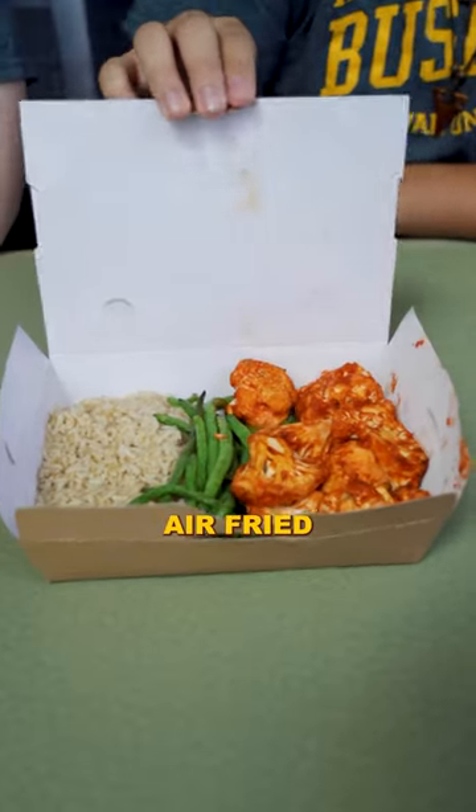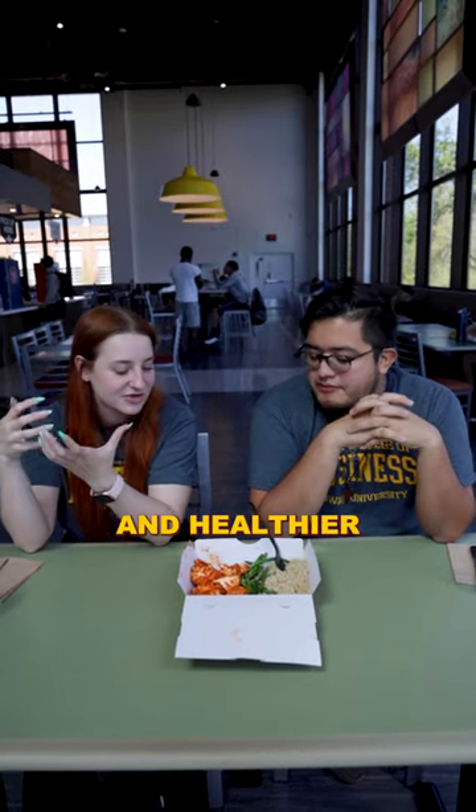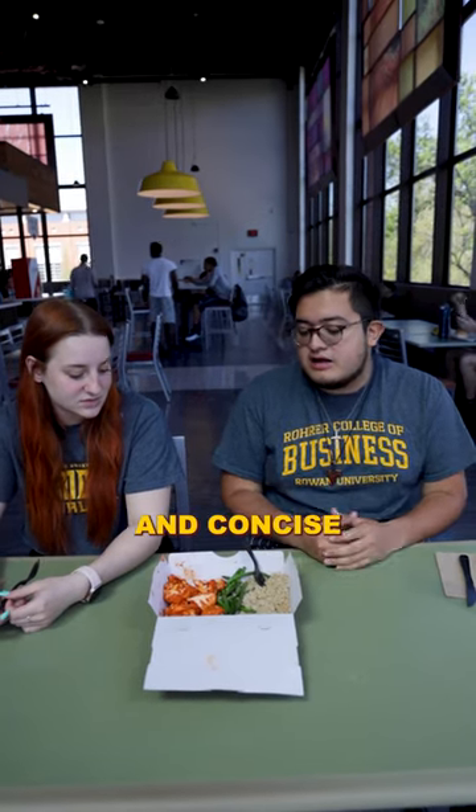We have some air fried cauliflower with green beans and rice. So let's dig in. That's crunchy. I love it. I think the fact that they're air fried makes it feel so much cleaner and healthier, and it's also just really good. They definitely knocked it out of the ballpark with the buffalo part. Green beans are good and the rice is very fresh. Everything's hot and concise.